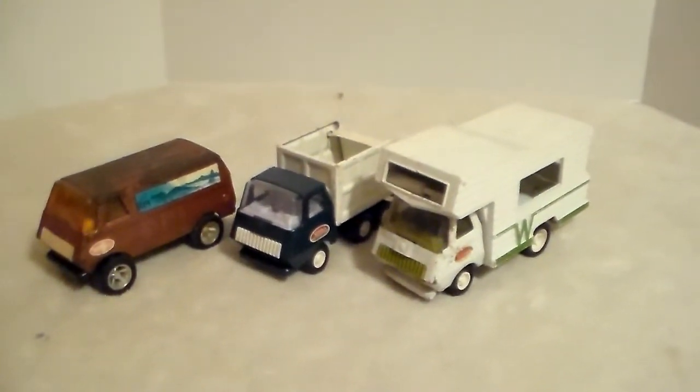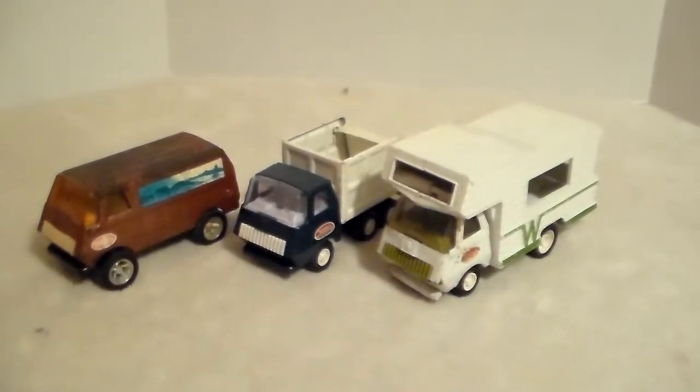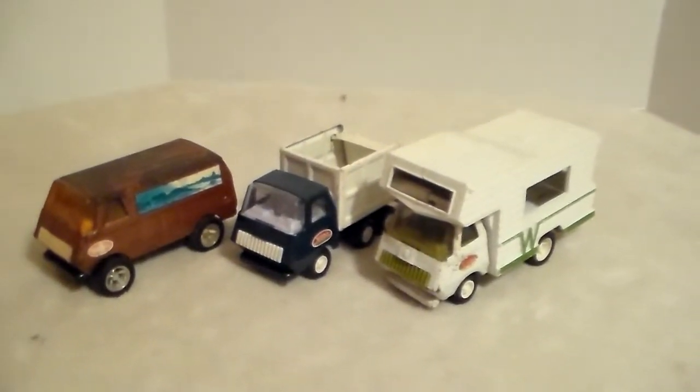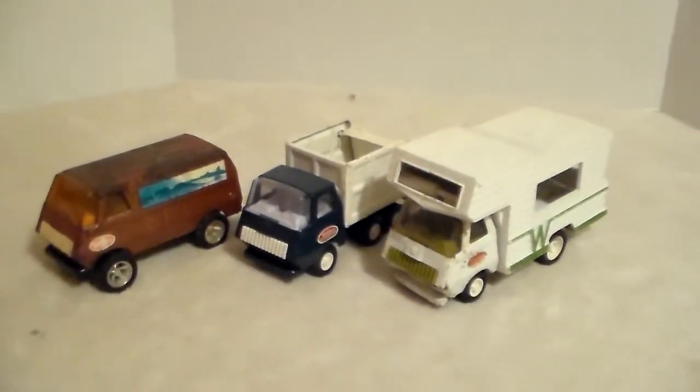This is going to be the first video of some of the mini Tonkas I have. I have several from my childhood, and I also have some replacements. We'll start with this lot here.